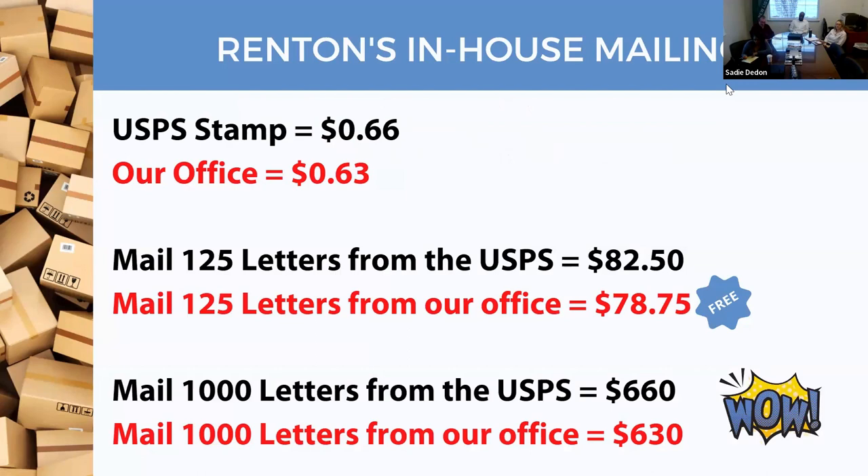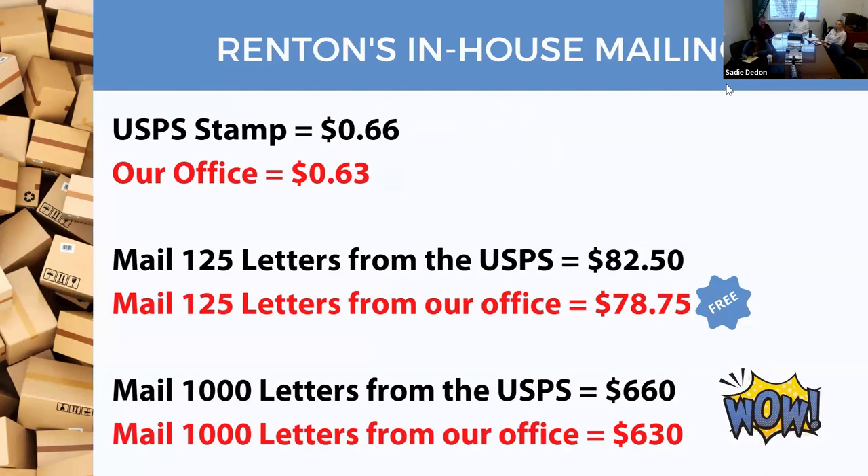We are significantly cheaper than the post office. Right now post office rates are 68 cents, and starting Sunday they're going to 68 cents while we're going to 64 cents. If you went to the post office today you'd be spending about $83, whereas you get that free here.